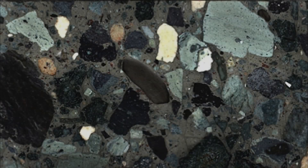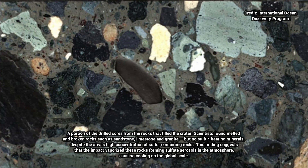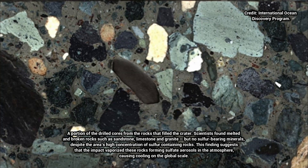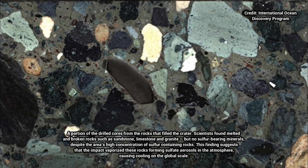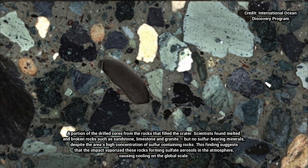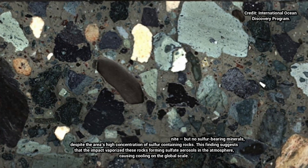The research was published in the Proceedings of the National Academy of Sciences on September 9, and builds on earlier work co-led and led by the Jackson School that described how the crater formed and how life quickly recovered at the impact site. An international team of more than two dozen scientists contributed to this study.